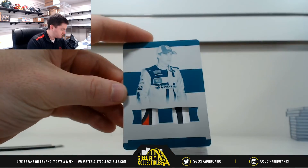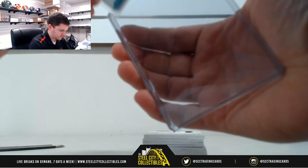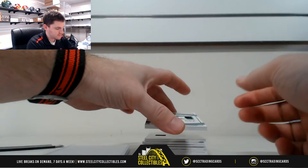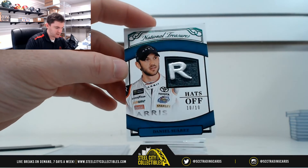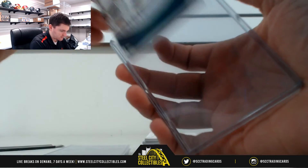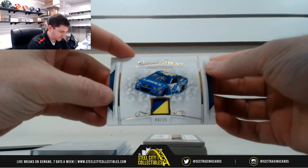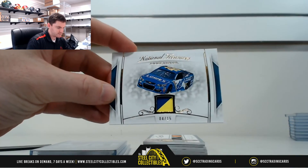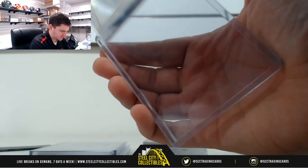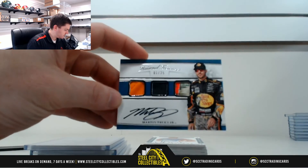Ryan Blaney, one of one printing plate — that's Tim. Nice one there. Hats off, ten of ten, zero — going to Robert. Four of 15, Jimmy Johnson, four — that's Benjamin. Martin Truex, one of 25 — that's one, that's Tim.